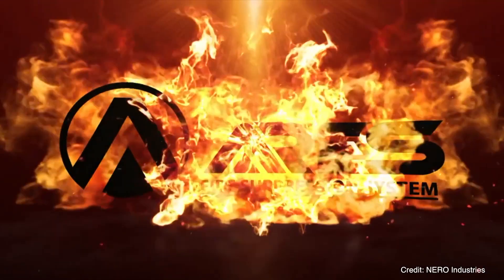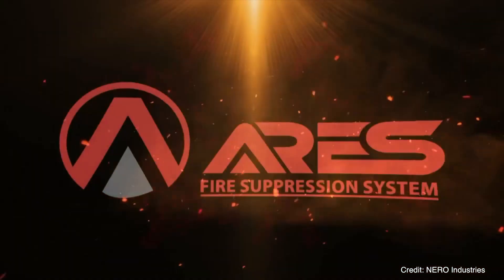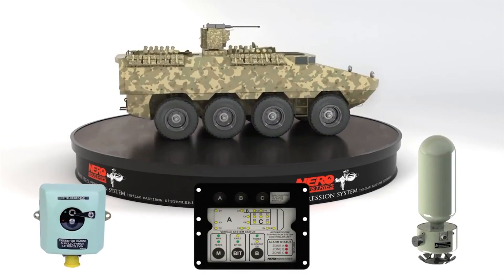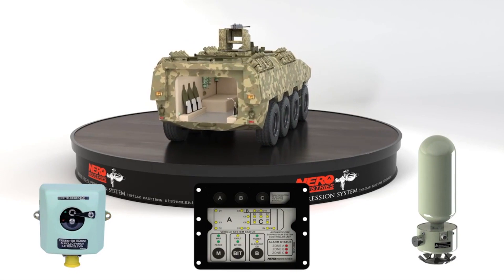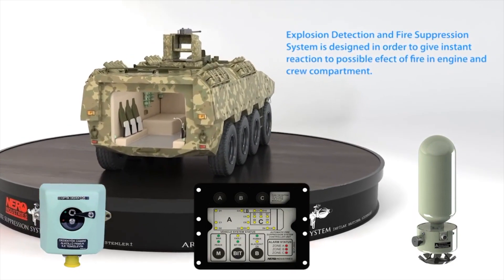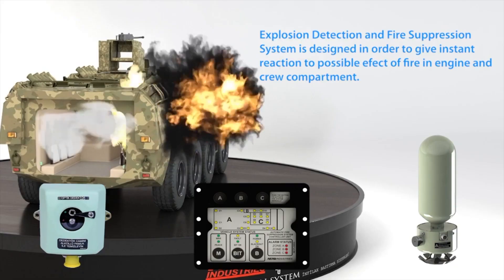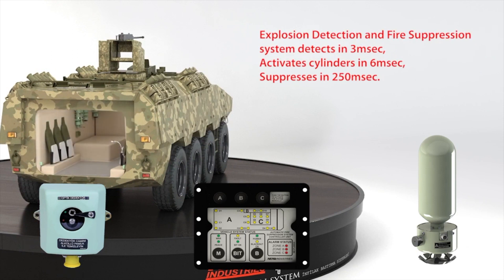We have developed a system called the IRIS fire suppression system. It is a real-time online system that is seeking any kind of infrared energy distribution and energy increase in the vehicle. When the RPG penetrates the armor and gets inside the vehicle, the system automatically engages and activates the cylinders to suppress the explosion. The system is able to detect fires or explosions in three milliseconds and can suppress fires in under 250 milliseconds.